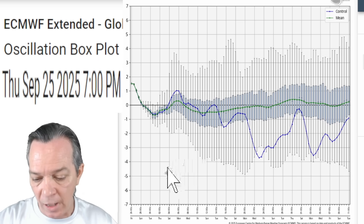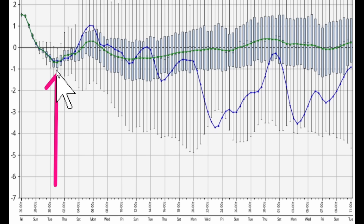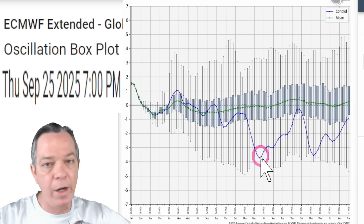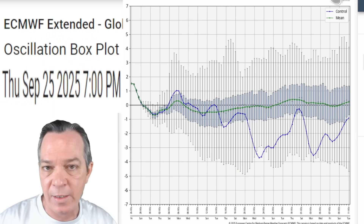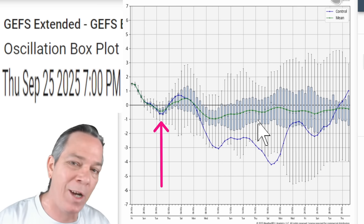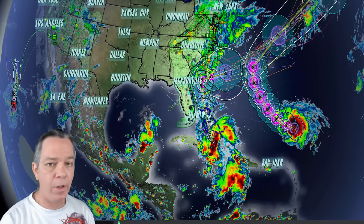Data doesn't lie: the Euro Arctic Oscillation data shows the deepest point will be right at October 1st — that's when the high pressure will be strongest, breaking off the trough that's trying to pull Imelda out and stopping it from moving further east. The GFS confirms this: October 1st is the deepest point for this high pressure and cold blast coming in. We're still above average temperatures with this anomaly.